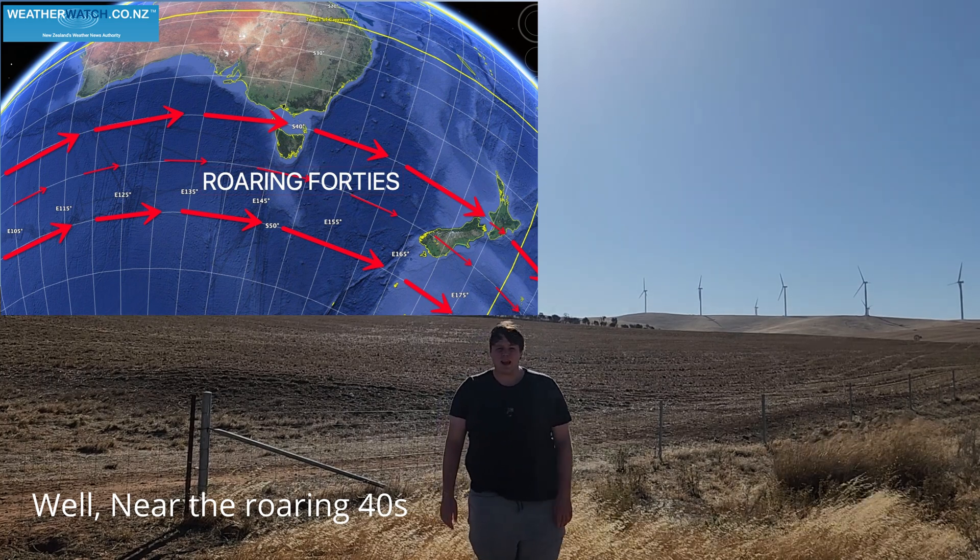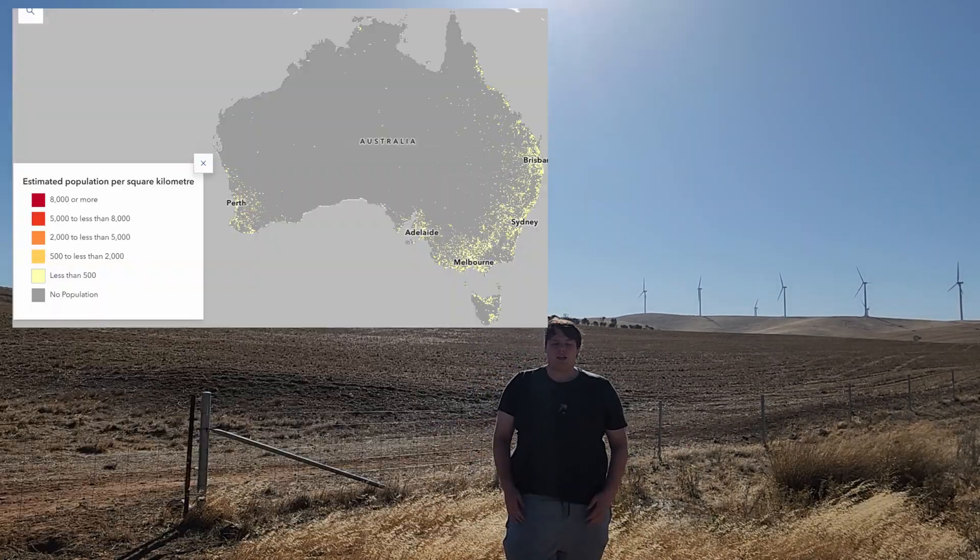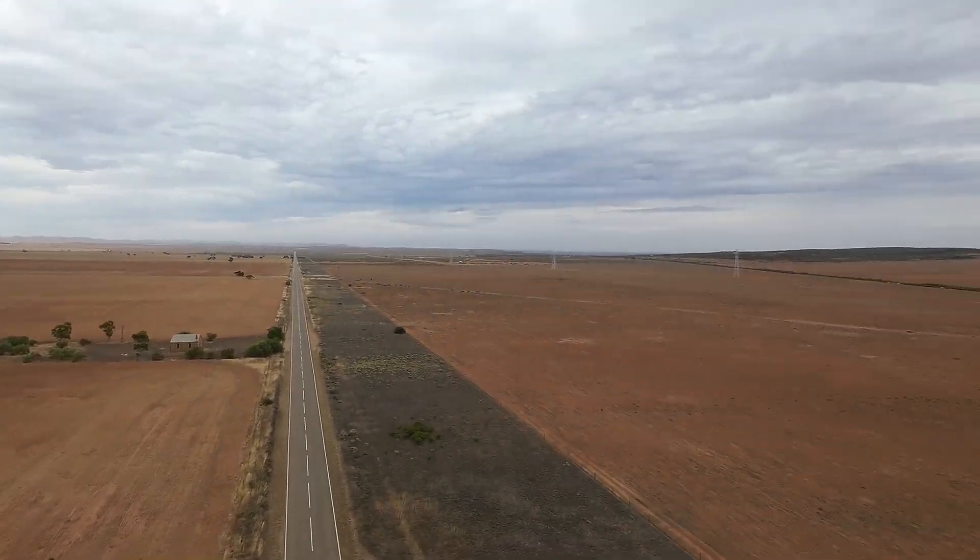South Australia has some amazing geography for renewable power. It's in the roaring 40s, which is an area of the world with high winds. And just like the rest of Australia, it's got huge amounts of sun and huge amounts of low-density land to put all the solar and wind farms in.